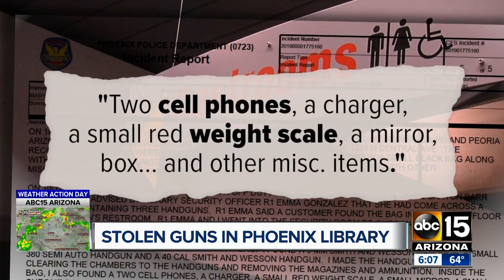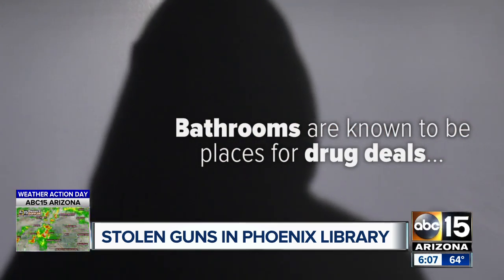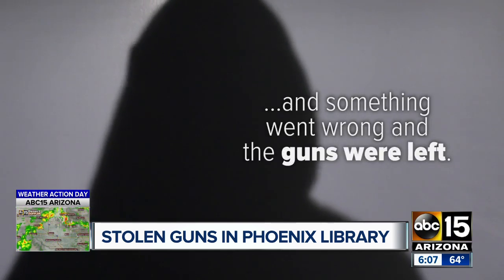Inside the bag there were also two cell phones, a charger, a small red weight scale, a mirror, a box, and other miscellaneous items. Bathrooms are known to be places for drug deals, and investigators believe the bag of guns was likely there for a gun sale — something went wrong, and the guns were left behind.